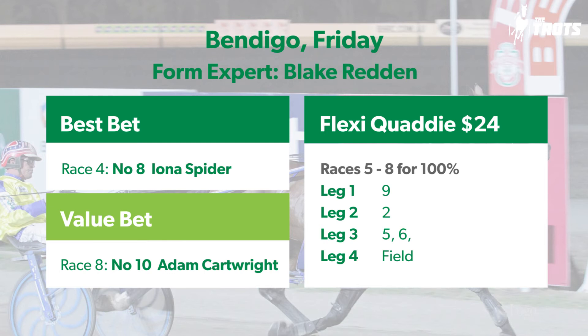Have you got a best bet in the program for us? Adam Cartwright each way — I'm quite confident. Baker's Tips will be up for the quaddie at the end of this video, and hopefully if you're near the central goldfields you can get out to the Bendigo Pacing Cup tonight and say g'day. If not, sit at home, watch Sky — good luck and good punting.